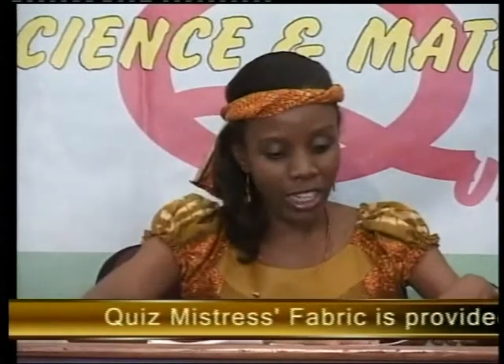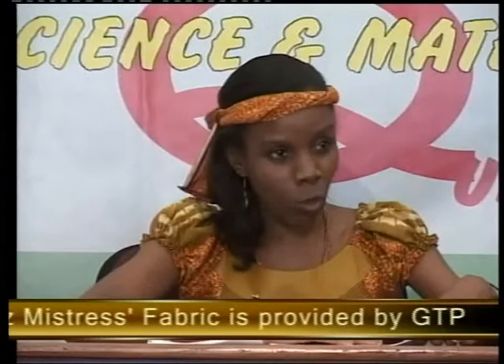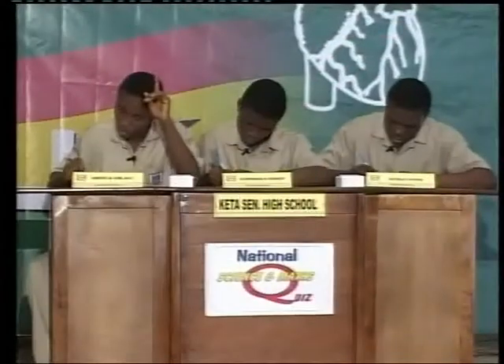Let's begin with Keta Senior High. Find the next two terms in the sequence: negative 5, 0, 7, 16. Elali answered: 27 and 40 — yes, that's right.